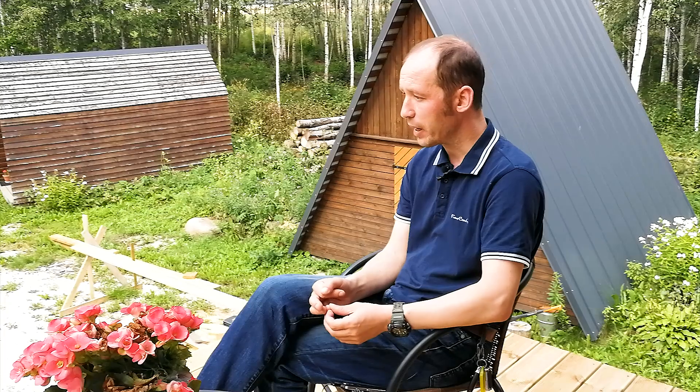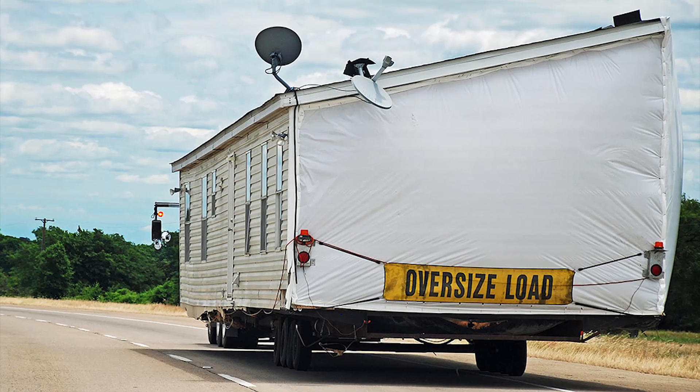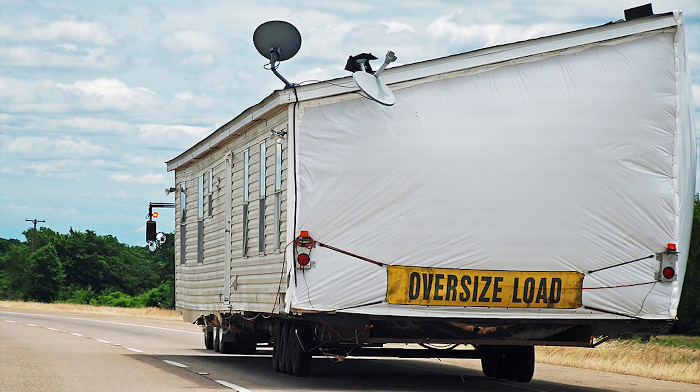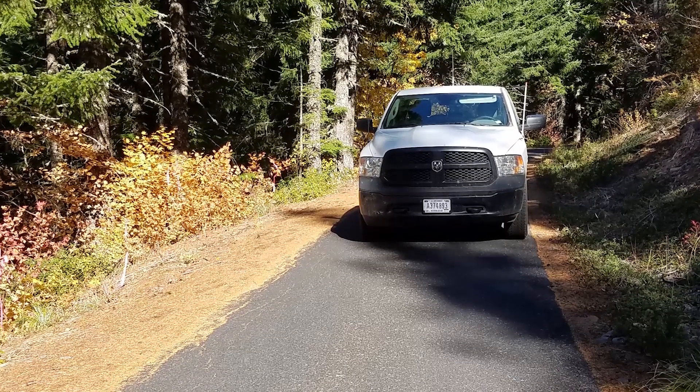They are quite expensive and buyers on a budget often can't afford them. The second major shortcoming is transport. They're huge house blocks, and if your plot is in an area with a very narrow road or somewhere in the mountains, sometimes the transport just can't be made. On the plus side, they are very quick to assemble and risk-free — you don't have to worry about going over budget because everything is already done. But they are quite pricey.